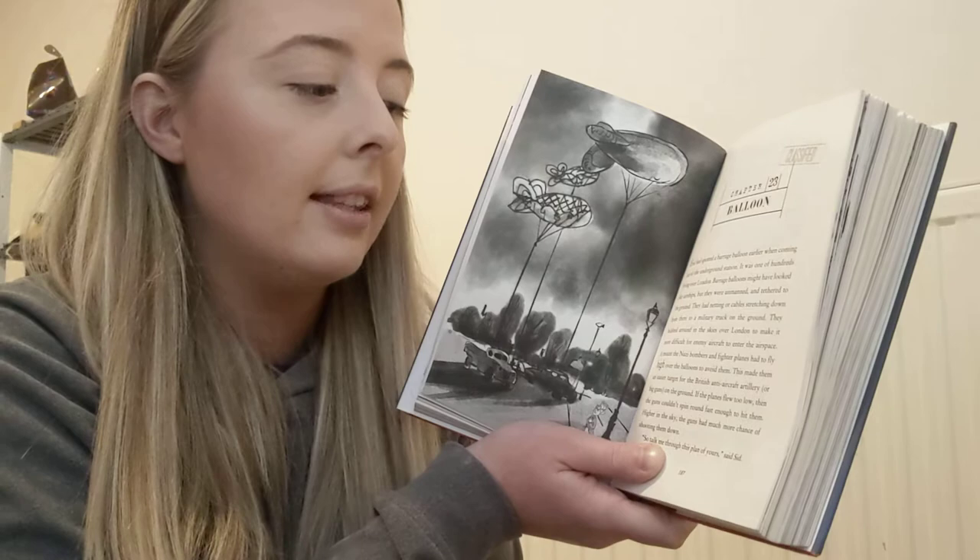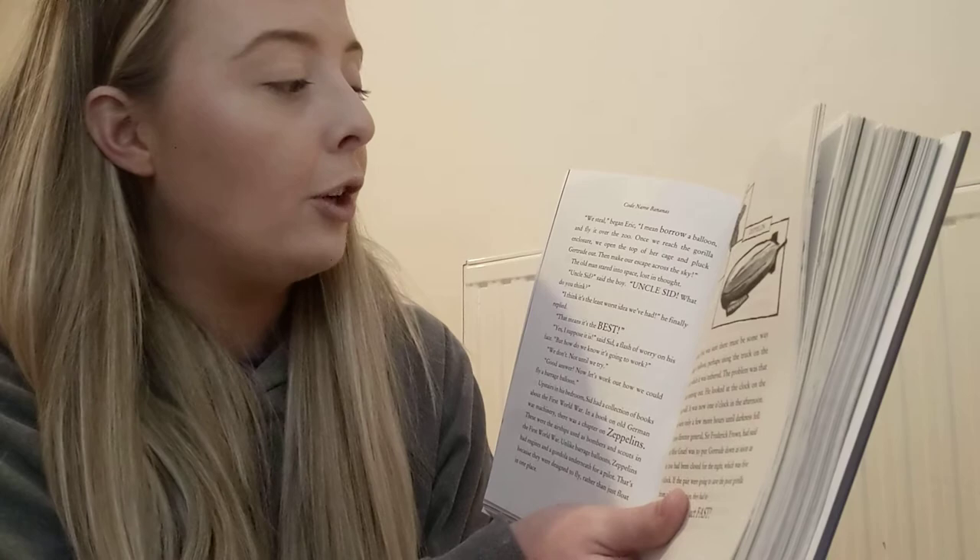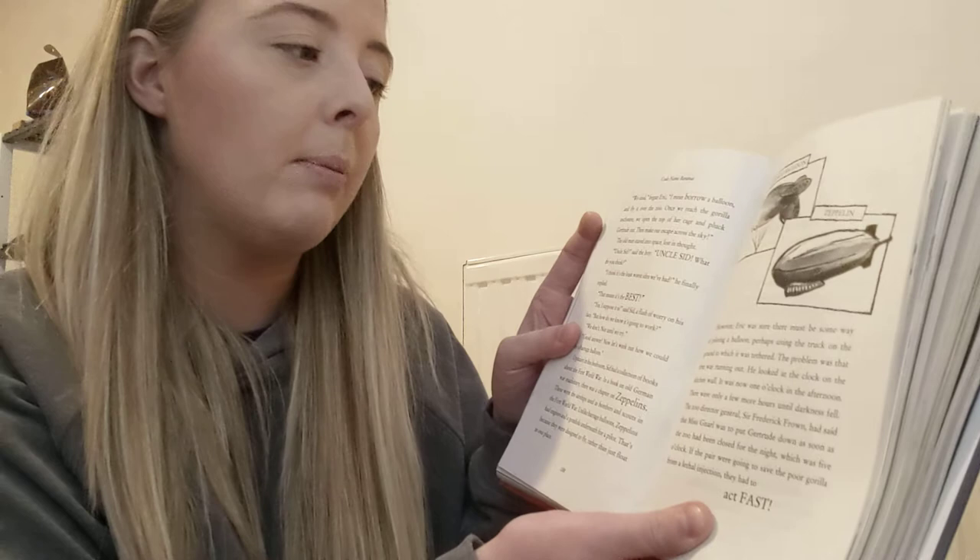So talk me through this plan of yours, said Sid. We steal — I mean, borrow a barrage balloon and fly it over the zoo, began Eric. Once we reach the gorilla enclosure, we open the top of her cage and pluck Gertrude out. Then make our escape across the sky.